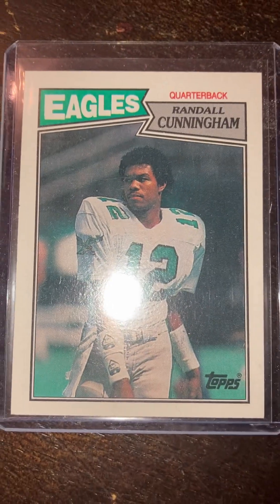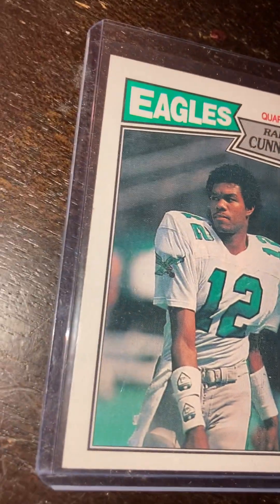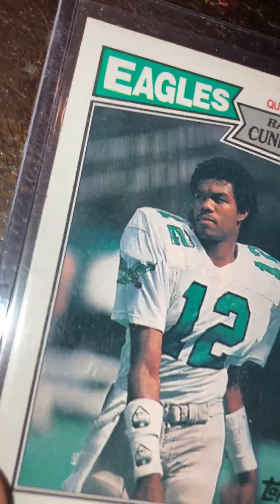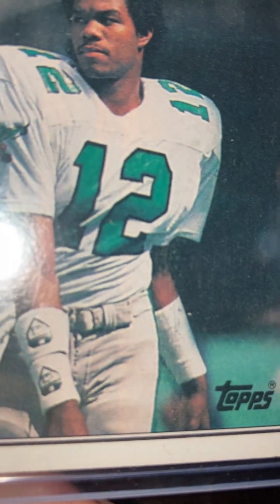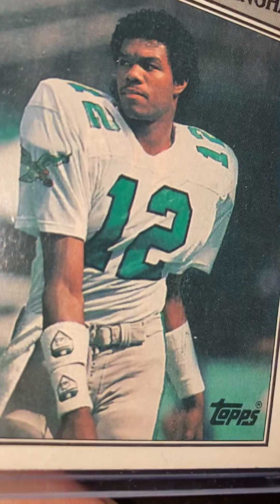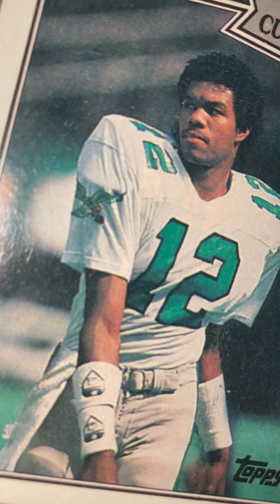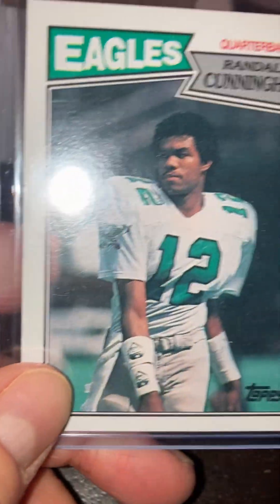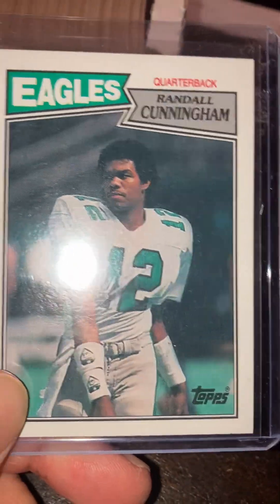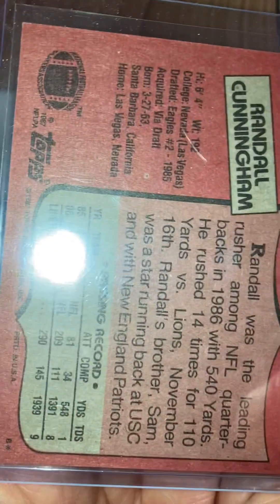That upper left corner's got a little touch there, so this is maybe an eight. The Cunningham looks really nice — the Cunningham's probably at least a nine. This is a great card. Real sharp corners. There's nothing really I see wrong with the gold. It's got a little surface wear there. Sometimes on these you get a little bit of surface — a little black smudge on some of these Cunninghams I've seen. That's just a great card, good shape. The back looks real good.